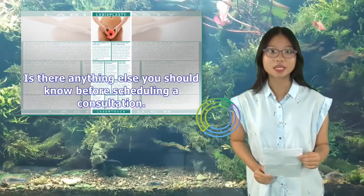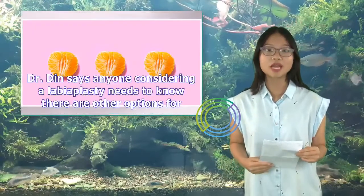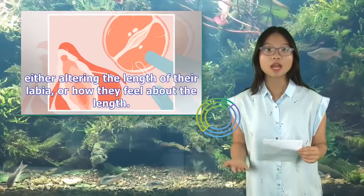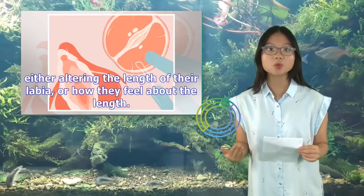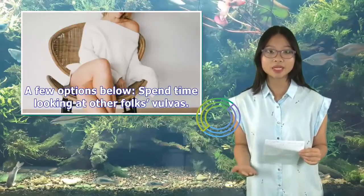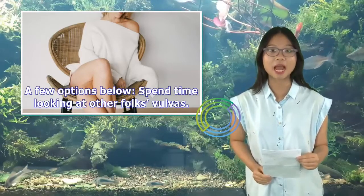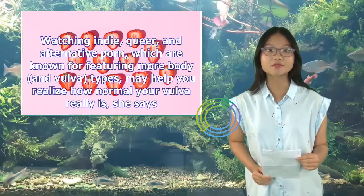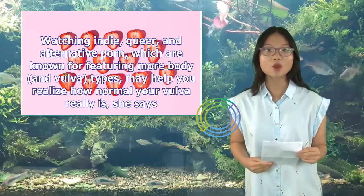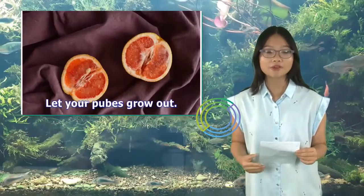Is there anything else you should know before scheduling a consultation? Dr. Din says anyone considering a labiaplasty needs to know there are other options for either altering the length of their labia or how they feel about the length. A few options: spend time looking at other folks' vulvas. Watching indie, queer, and alternative porn — known for featuring more body and vulva types — may help you realize how normal your vulva really is. Also, let your pubes grow out.